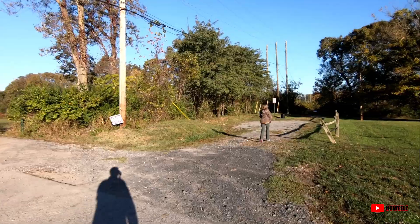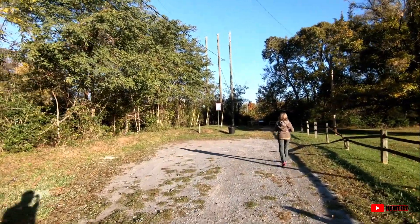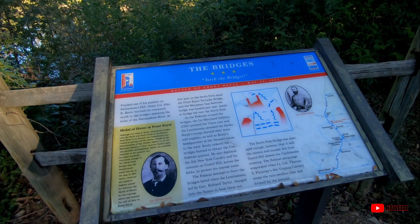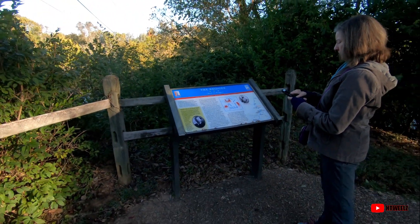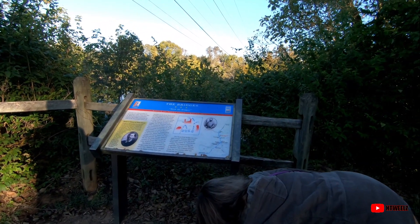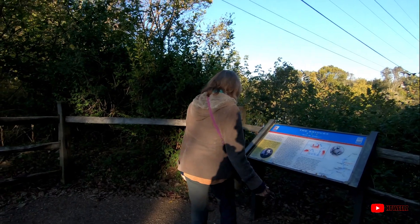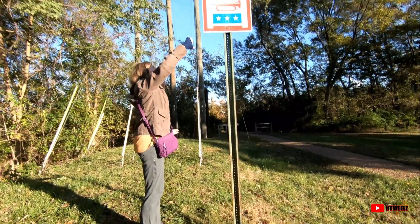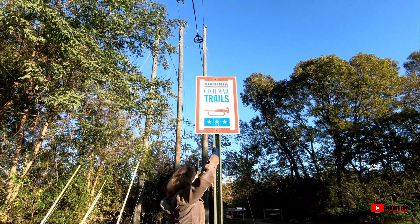We're on to geocache number two, down in another little park. Looks like it's part of the Virginia Civil War Trails — that's where the last one was too. Let's see if we go two for two today. The hint is: 'Sign sign everywhere a sign, blocking out the scenery, break in my mind, do this don't do that, can't you read the sign' — it's on the sign! It's either on this one or it could be up on that Civil War Trail sign too. Because it is a micro, it was right in my face.